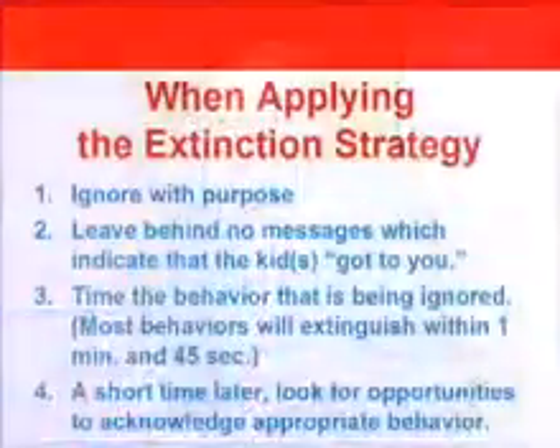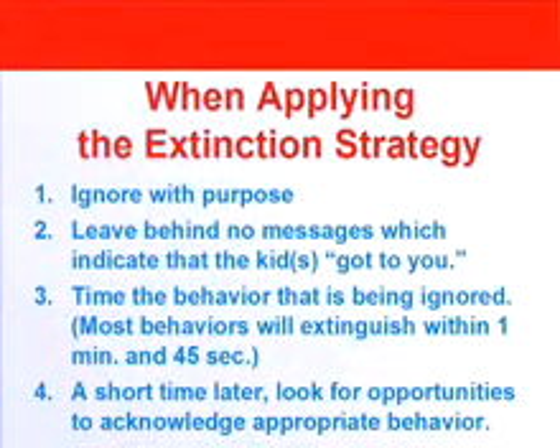That's the key. If you want a real eye-opener, time the behavior that is being ignored. 81% of all inconsequential behavior, when put on extinction, will go away within 30 seconds. An additional 13% will go away within a minute and 45 seconds. That means 94% of inconsequential behavior will just go away within a minute and 45 seconds. Some behaviors take longer, like tantrums, but not all of them.